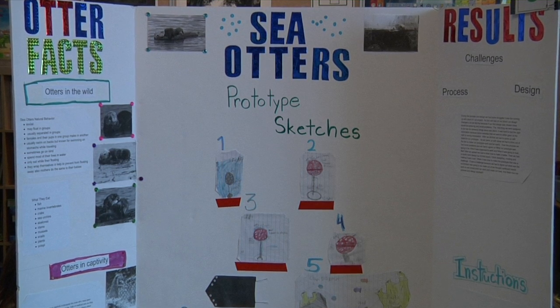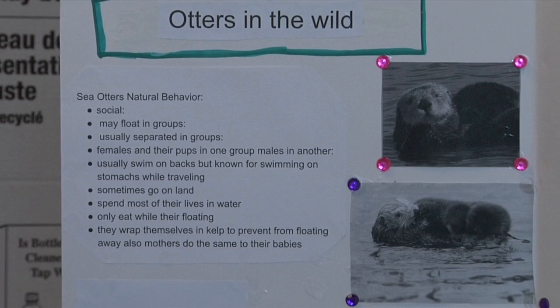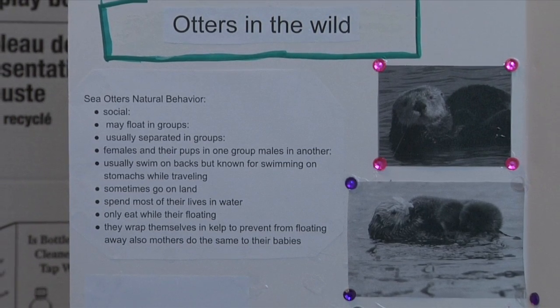We're taking part in the Minnesota Zoo Zooms Challenge. There's an elementary and a middle school division. The elementary level is a sea otter project, where students are designing enrichments for the sea otters at the Minnesota Zoo.